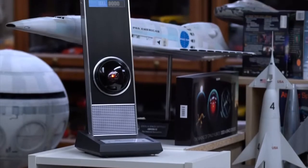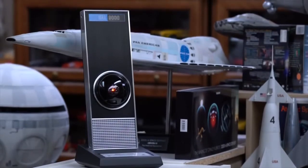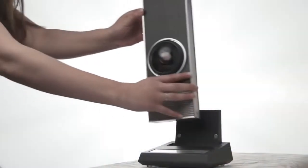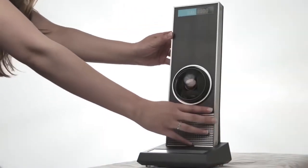HAL is also a Bluetooth speaker. Wirelessly send audio from your phone, computer, or other Bluetooth-capable electronics. The desk stand magnetically attaches for display on a table or shelf.